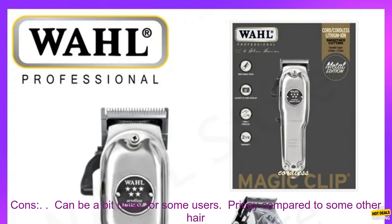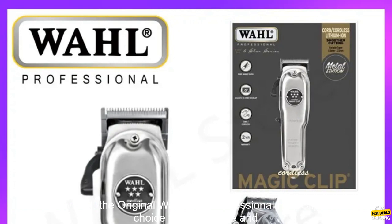Cons: The clipper can be a bit noisy for some users, and it is pricey compared to some other hair clippers on the market.